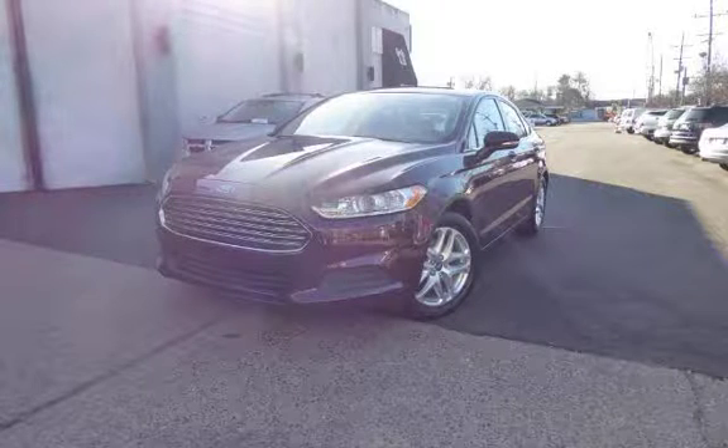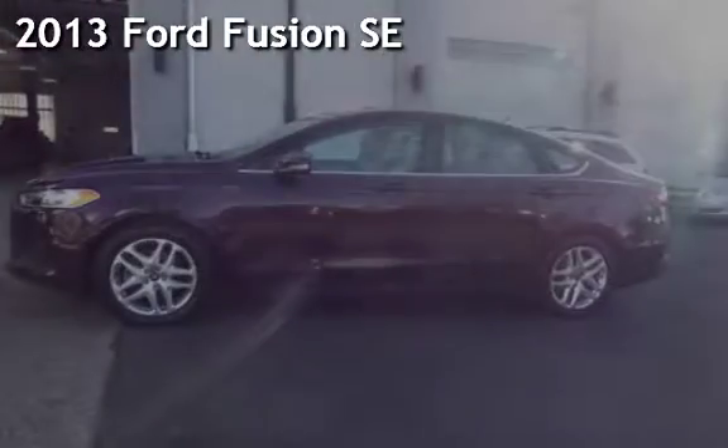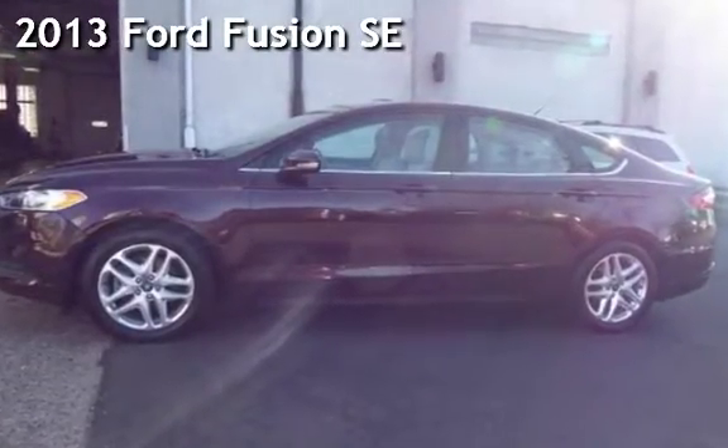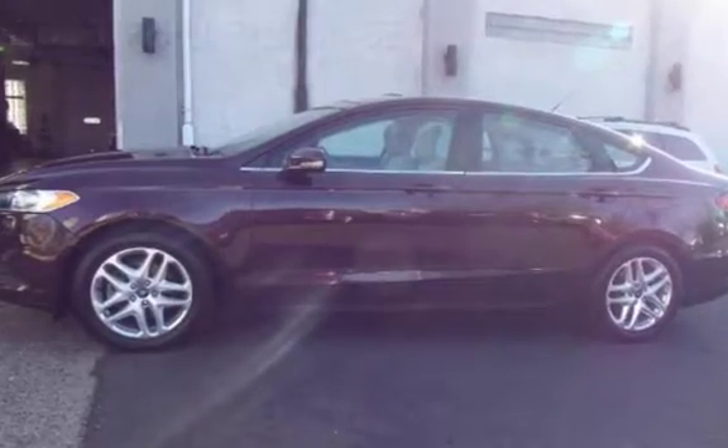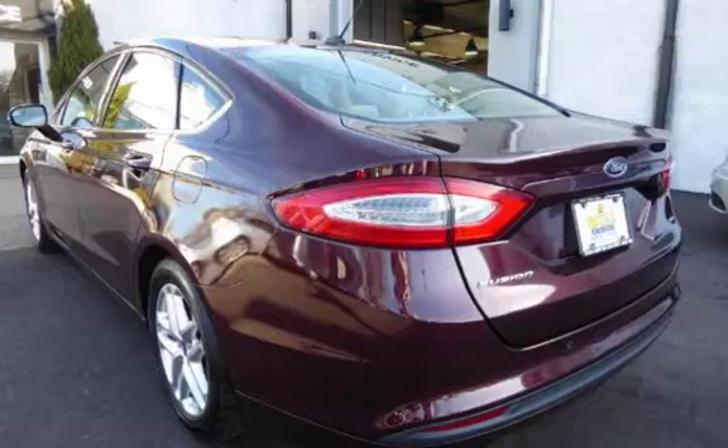Another beautiful vehicle, value priced thousands below the market value. Presenting a pre-owned 2013 Ford Fusion SE. This four-door sedan has a four-cylinder 2.5-liter i4 engine, with front-wheel drive and an automatic transmission.